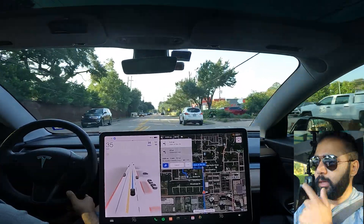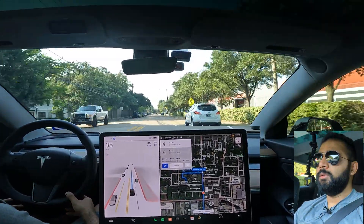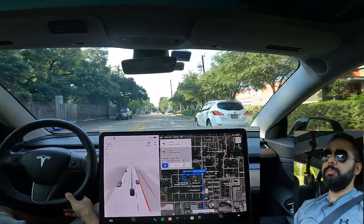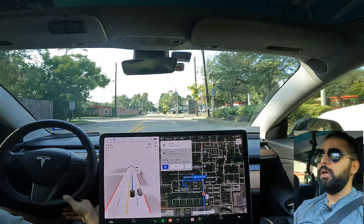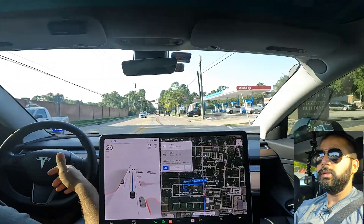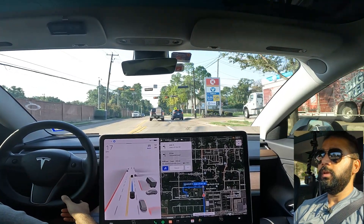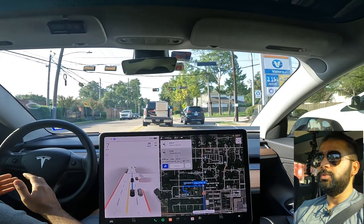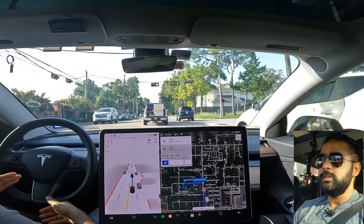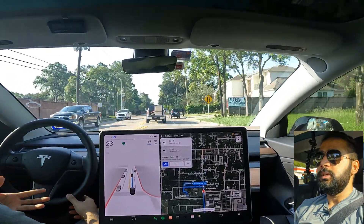In terms of settings, I keep my drive speed limit at 10 above the speed limit since that's usually the norm on highways, but in cities I bring it down manually by about five. I think it would help if you had two separate settings — one for city streets and one for highways.